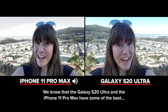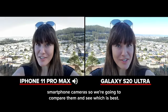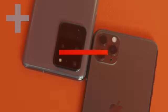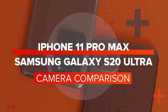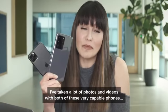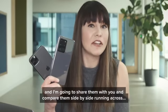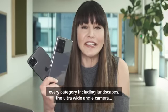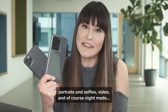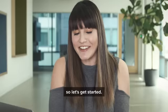The Galaxy S20 Ultra and the iPhone 11 Pro Max have some of the best smartphone cameras, so we're going to compare them and see which is best. I've taken a lot of photos and videos with both of these very capable phones and I'm going to share them with you, comparing them side by side across every category including landscapes, the ultra wide-angle camera, portraits and selfies, video and of course night mode. Let's get started.